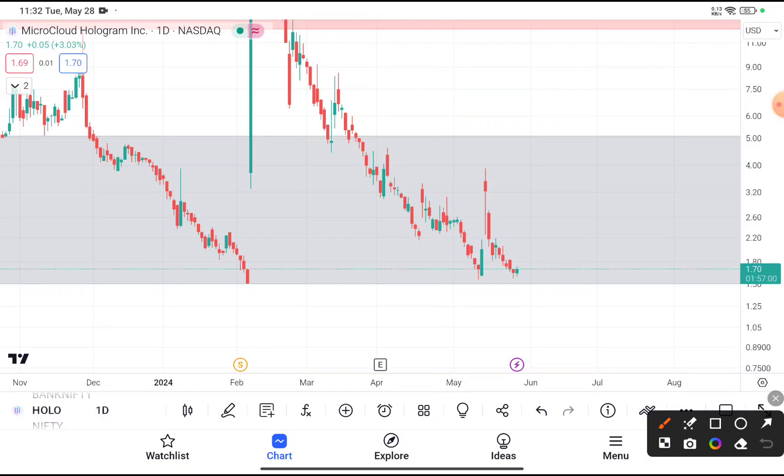You can clearly see that HOLO stock is trading near about $1.7. If you're thinking to buy this stock at this price, I definitely recommend you buy it, because you can clearly see that after reaching $1.5, every time this stock tries to take support from that level and after taking the support it gives a clear cut bounce back. Chances are very high that this time also the stock will take support and bounce back.